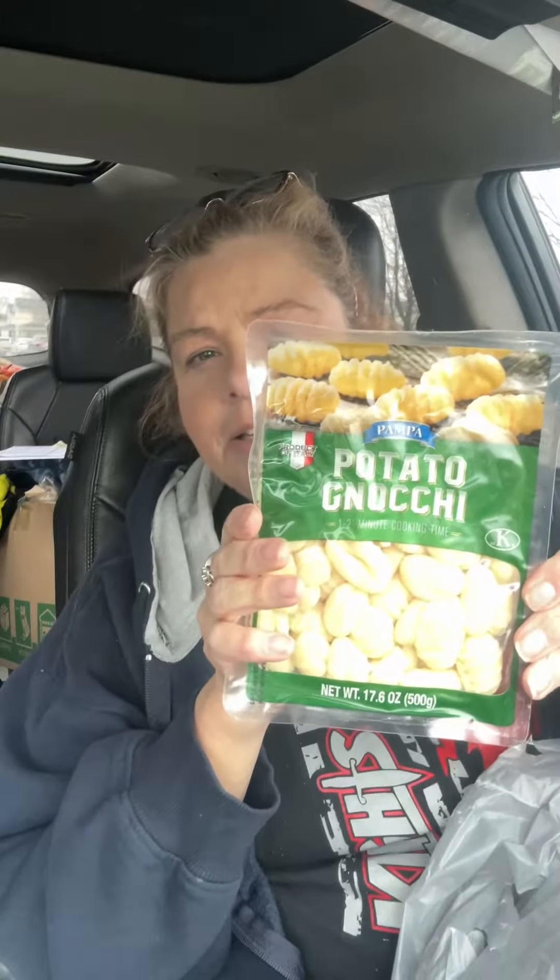I got some potato gnocchi. This is usually a lot more expensive in other places, other stores, so I always get my gnocchi at Dollar Tree. And then I got some of these Toasties, Lance Peanut Butter Crackers.